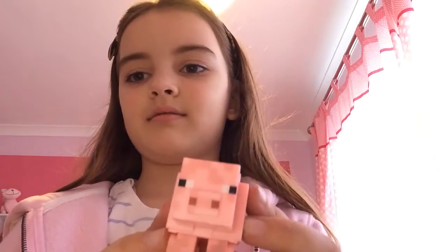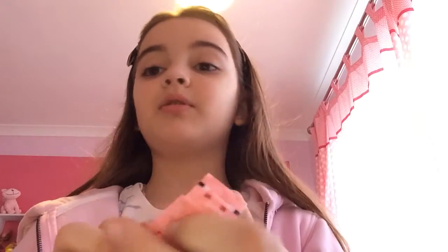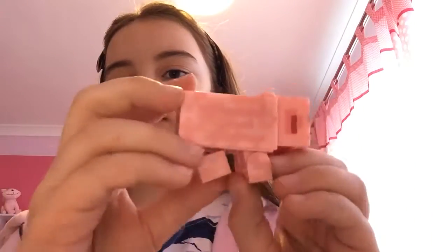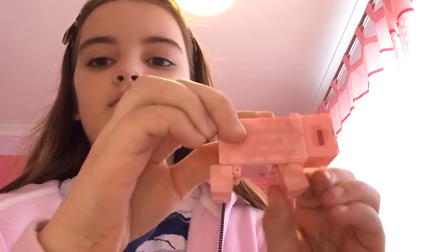Next up is the pig, which I can eat for bacon. The head tilts, but I'm not gonna do that anymore because all the heads tilt. It doesn't have a tail — it's just like a curly tail. And that's the pig.